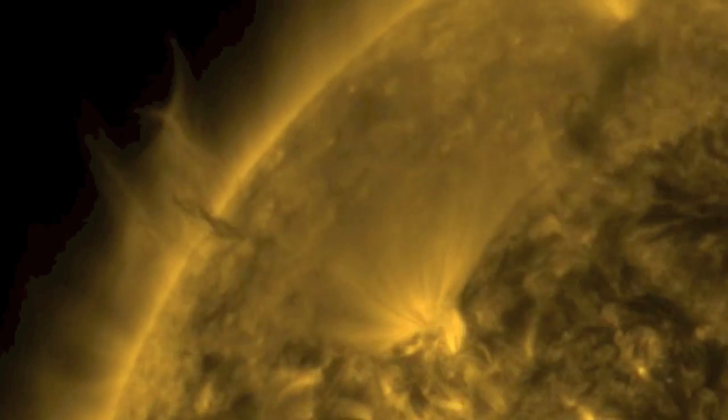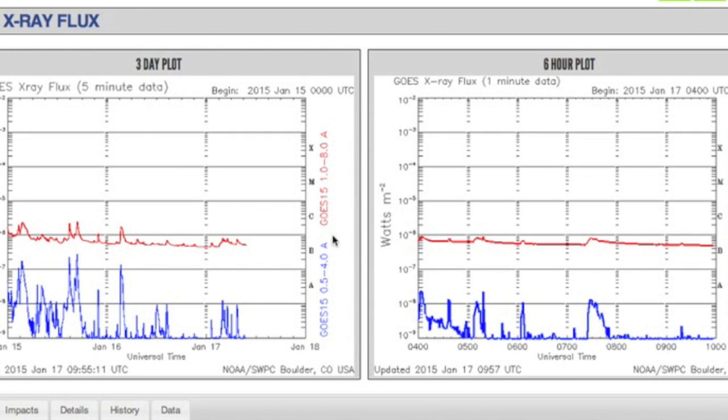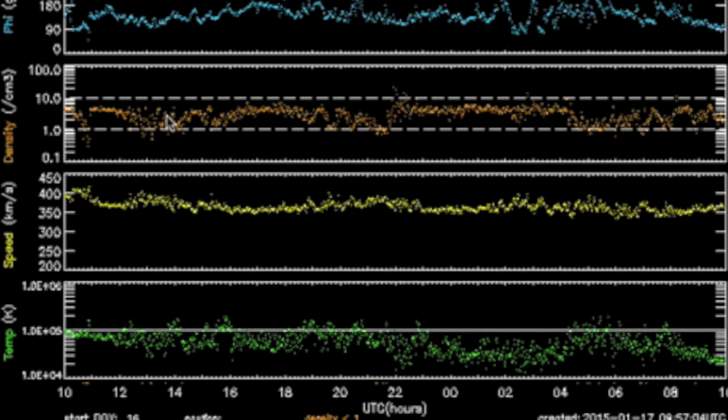Luckily, the most likely release trajectory of this filament is straight north. Other than that, the Sun is very calm. We've had an x-ray flux flatline indicating the lack of solar flare activity, and it's mostly due to the lack of sunspots capable of flaring. Stagnation and decay dominate the sunspots facing Earth.